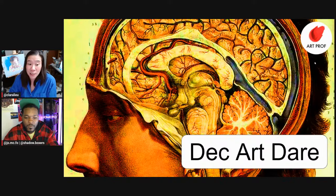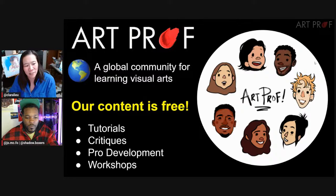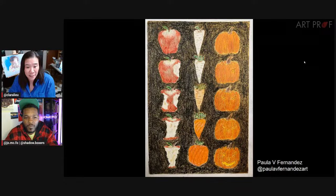Hey everybody, today we are showing featured entries from the October Art Dare, and we are also introducing the December Art Dare. If you would like to grow as an artist and you can't afford an art class, we've got everything you need at ArtProf — critiques, tutorials, professional development, and workshops.